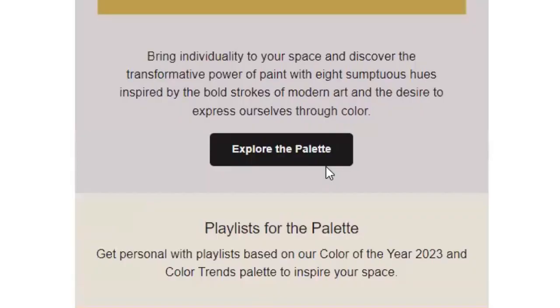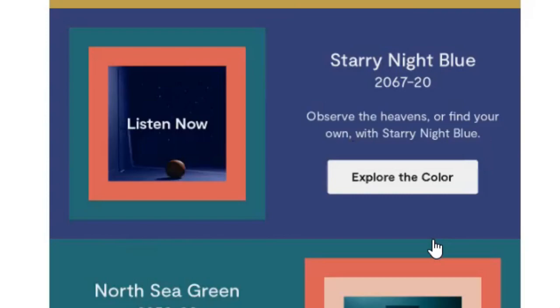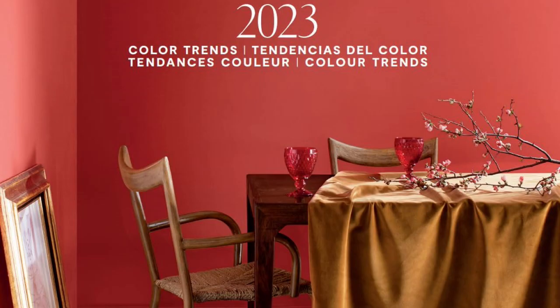I don't understand their marketing around this at all, because I can see these colors in artwork, I can see these colors in fabrics, but I can't see anybody wanting to paint their walls any of these colors — especially the coral. They're all a bit much.